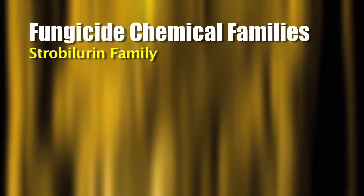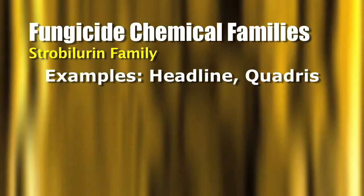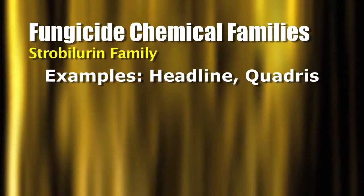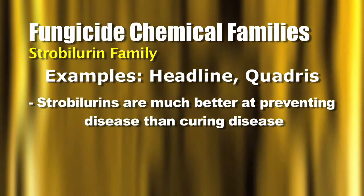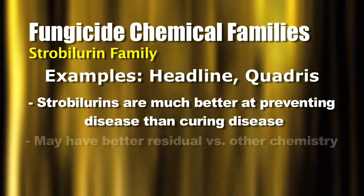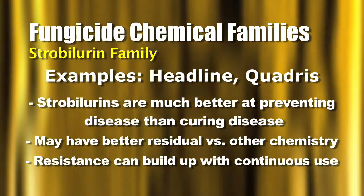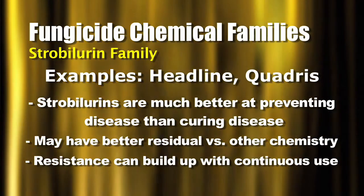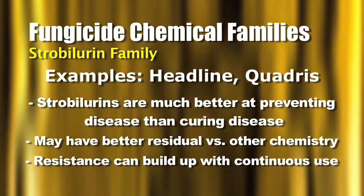Headline is in the first group we'll talk about, called the strobilurins. The strobilurins consist of Headline and Quadris — those are the main two on the market. The thing with strobilurins is they are much better at preventing disease than curing it. They may have a little bit longer residual. The concern with strobilurins is that resistance can build up fairly soon, so we do not want you spraying a strobilurin followed by a strobilurin followed by a strobilurin in a crop — pretty soon diseases are going to become tolerant or even resistant.